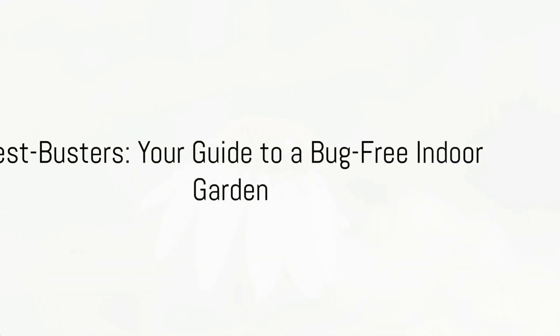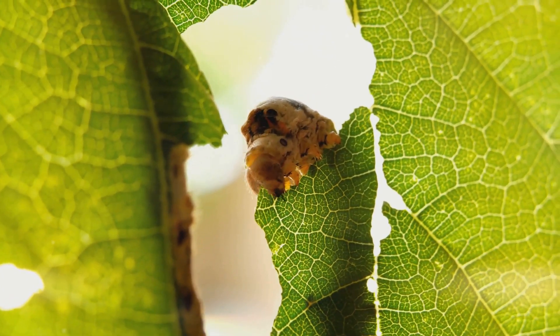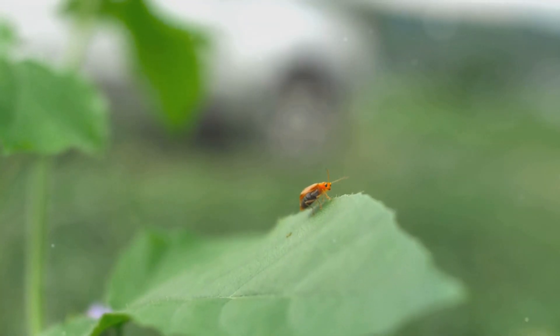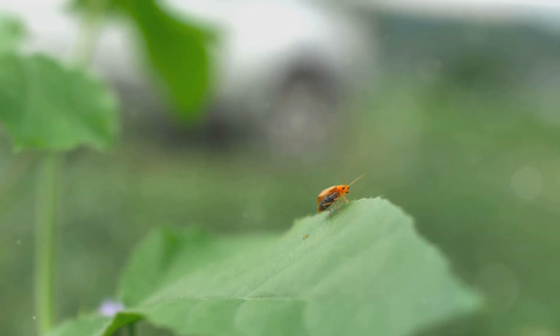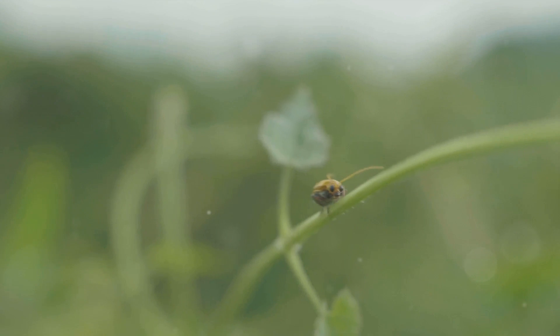Have you ever stumbled upon miniature marauders munching away at your beloved indoor greenery? Today, we decode the enigmas of these pesky creatures infamous for attacking our indoor herbs and thriving plant life. Without immediate and efficient control techniques, these minute pests can cause substantial harm.